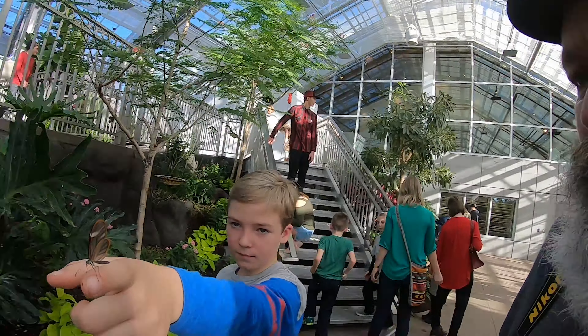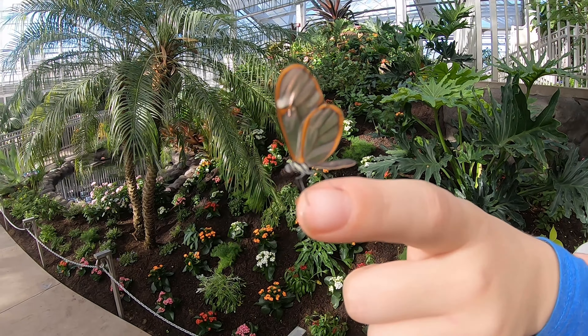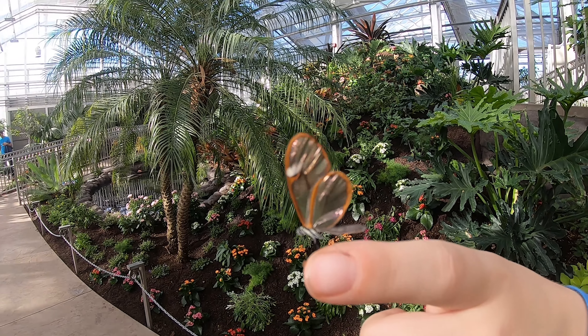We've really had a good time here at the Thanksgiving Point Butterfly Biosphere — you've got to come see it. It's definitely worth your time; it's going to be warm and humid. Let's take a look at this last butterfly right here, Jake — what a beauty. One of the smaller species, a clear wing. A must-see in Utah Valley. Hope you can make it soon. Bye — Mr. G, out.